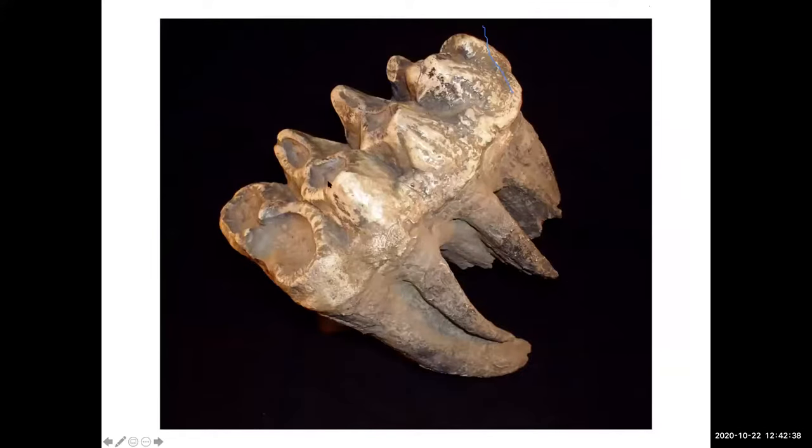Then we have the mastodon, which looked like a smaller elephant — probably about six feet tall at the shoulders. They had eight teeth in their head — two on each side, upper and lower. The mammoth ate grass; the mastodon ate twigs and leaves and more coarse food, which is why they have a different kind of tooth. They're distantly related but not too close. This is the American mastodon.